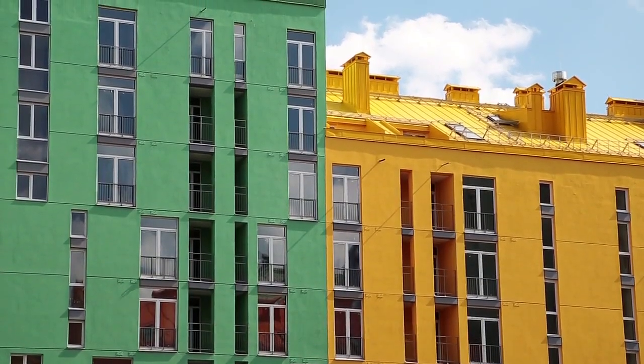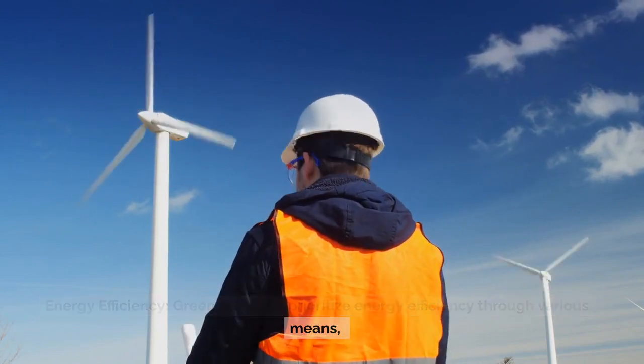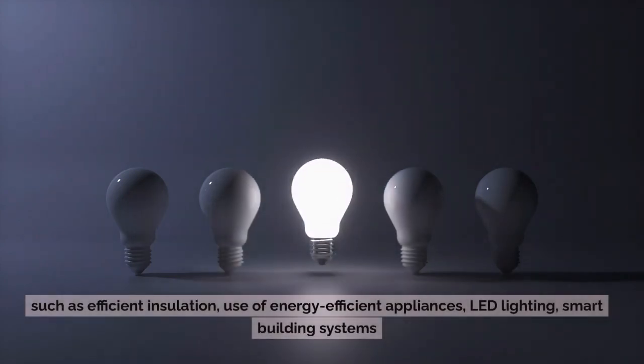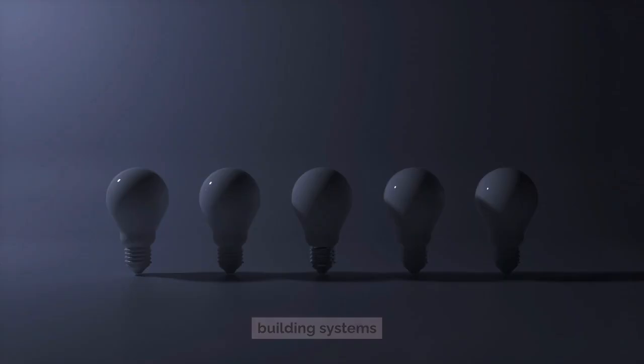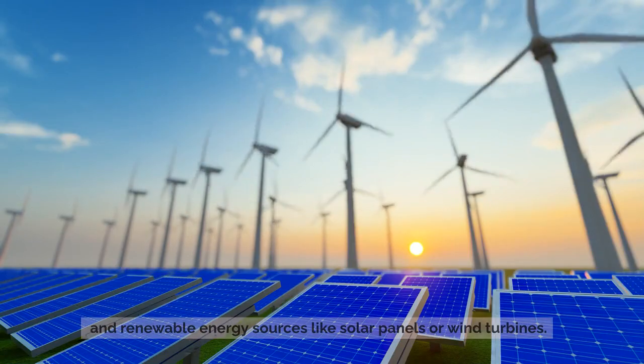Energy Efficiency: Green buildings prioritize energy efficiency through various means, such as efficient insulation, use of energy-efficient appliances, LED lighting, smart building systems, and renewable energy sources like solar panels or wind turbines.